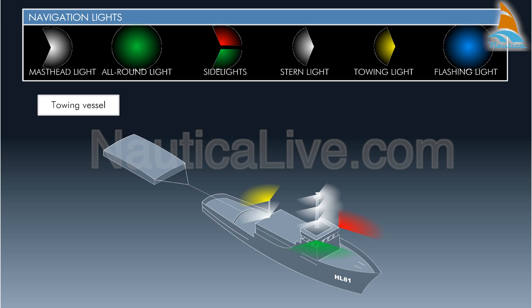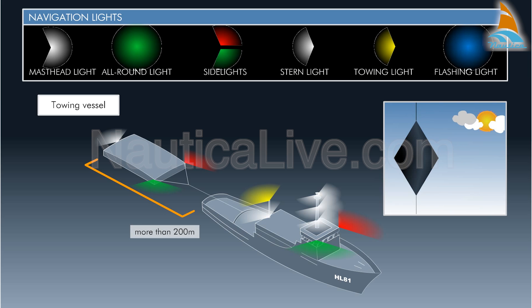A vessel or object being towed shall exhibit separate side lights, a stern light, and when the length of the tow exceeds 200 meters, a diamond shape where it can best be seen.